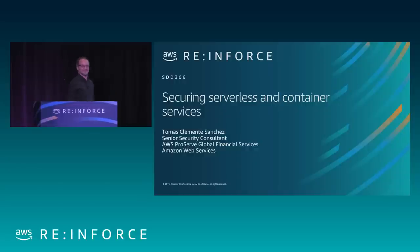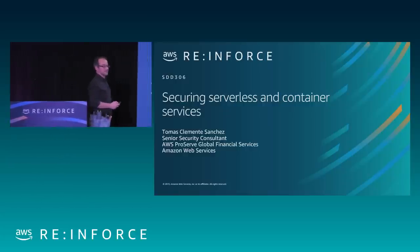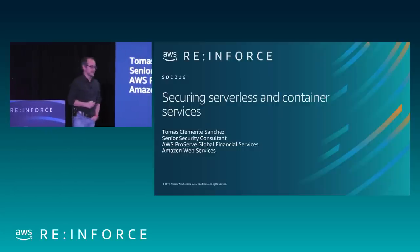Now you can hear me. That's great. Perfect. Thank you very much for attending this session. My name is Tomás Clemente. I'm Senior Consultant in ProServe, Professional Services, in the Global Financial Service Practice.